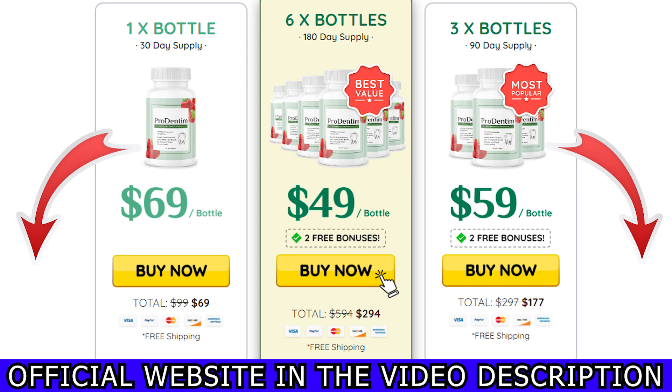If you want to purchase ProDentim, make sure to get it only on their official website. I'm going to leave the link just below this video in the description box, and that is the only place where you're going to get the original ProDentim. Nowhere else.